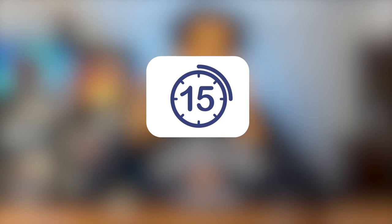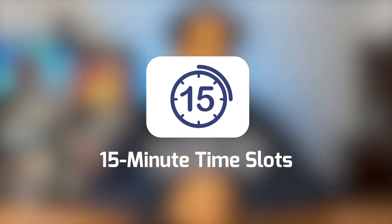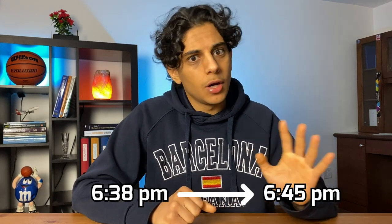Our brains like to start working at a nice round time. For example, if it's 6:38 p.m., our brain says just start at 7. So instead, I round up to the nearest 15-minute mark. If it's 6:38, I'll tell myself to start at 6:45. For 6:22, I'll start at 6:30. It's a small shift, but it makes a big difference at the end of the day because those small time increments add up.